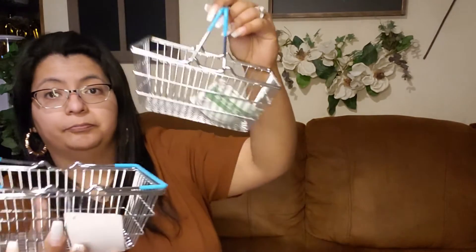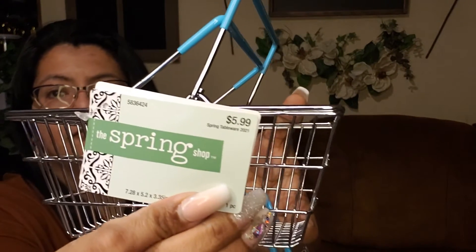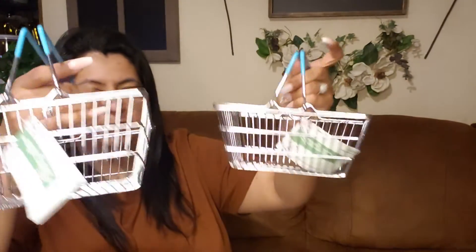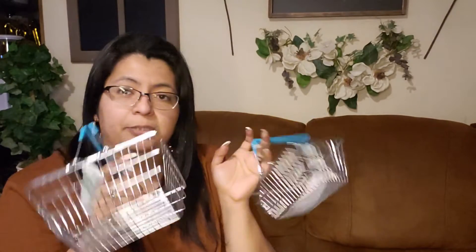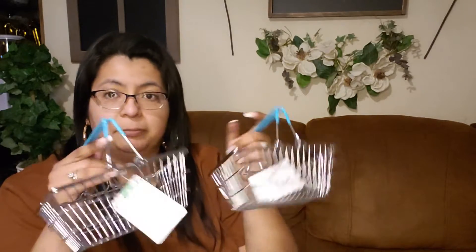Then I found these baskets — I got two of them. They were in the spring shop collection at 5.99 and 40% off that. I have an idea to do with these for my Shopping Spree YouTube channel, so I got those.